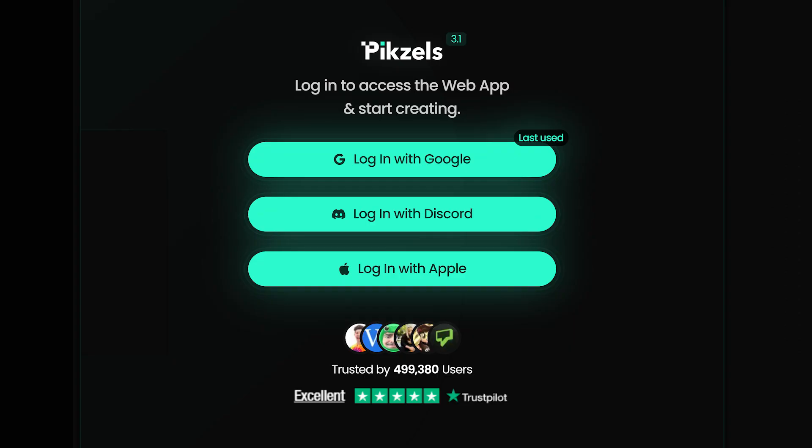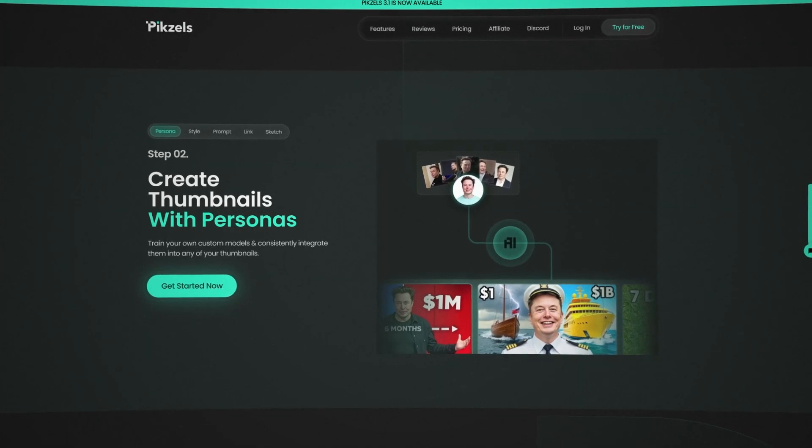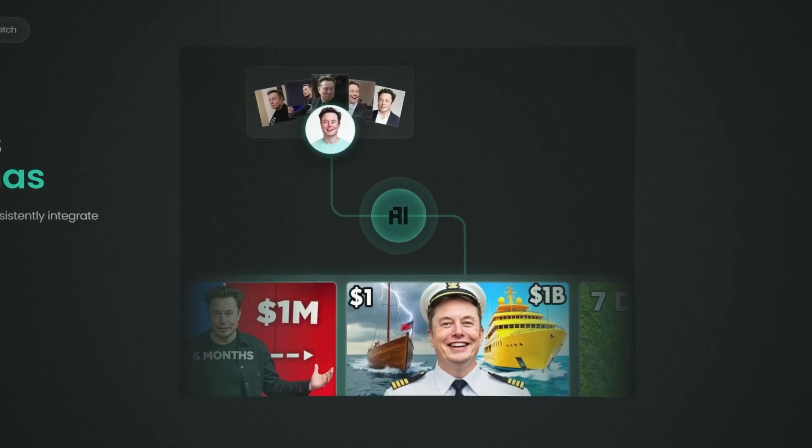When signing up, just like you do with any other site, remember that you can create your own persona. This means that when you create thumbnails, you can select your face to be in the thumbnail and it'll create your face in the thumbnail — which is crazy.